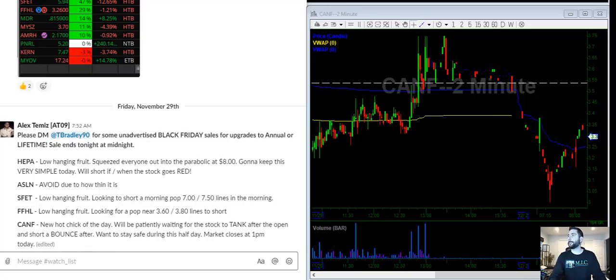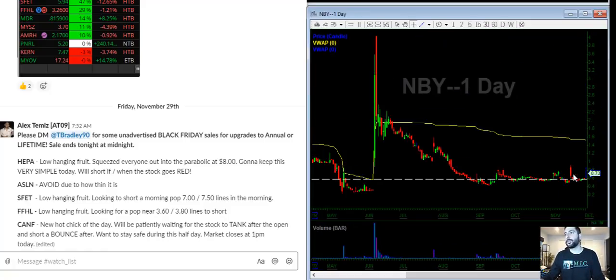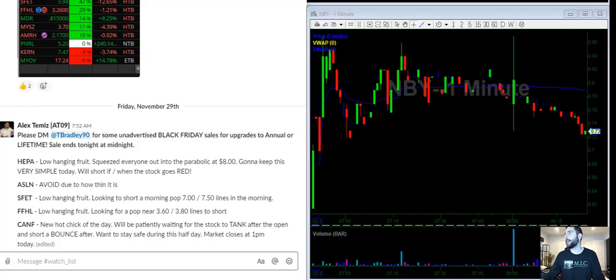Now that those stocks from last week are done, let's look at the stocks from today. MBY is one of them. If you look at the daily chart, there's some resistance at one dollar, so I'm going to wait to see how one dollar reacts.